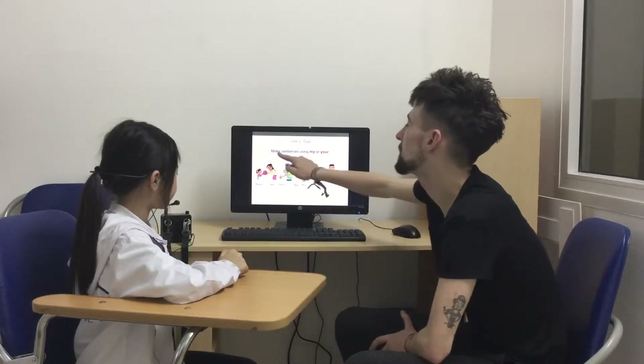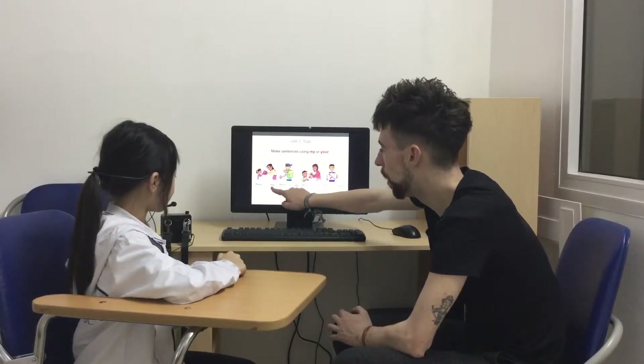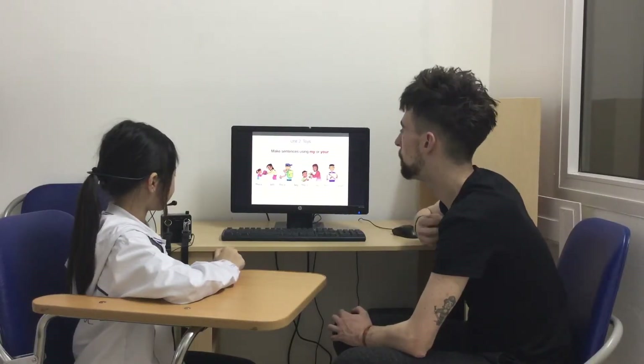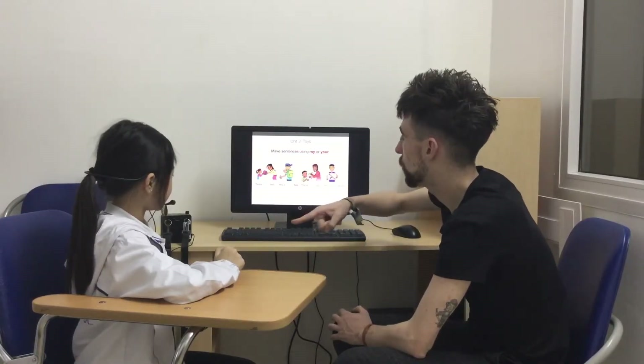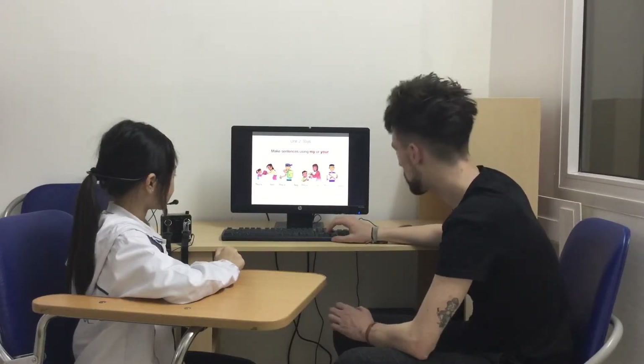So let's make sentences using 'my' or 'your'. This is your ball. Awesome. Good girl.